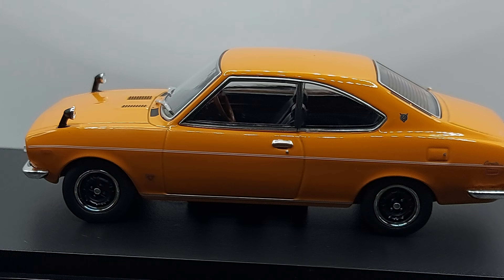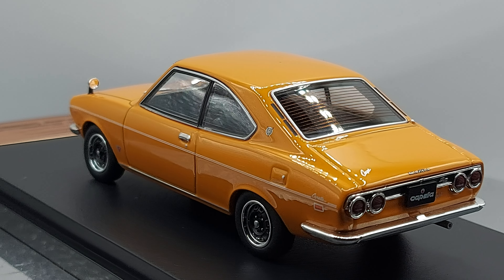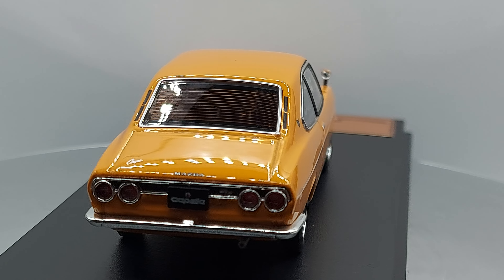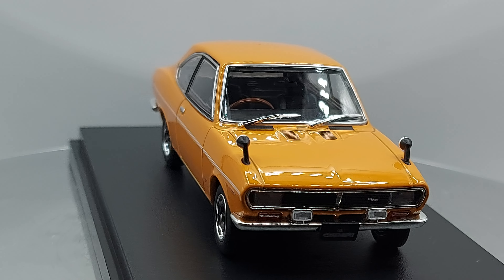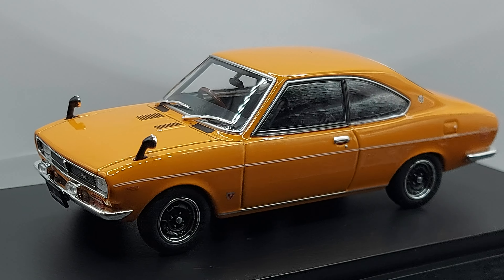Hello everyone, welcome back to another video. A classic Japanese car — we have another one for you. What we got right now is a 1/43 scale 1970 Mazda Capella rotary coupe. That's a nice looking car, I gotta say, starting with the color — bright color with those black wheels and the chrome around it. It's a beast, I love it.